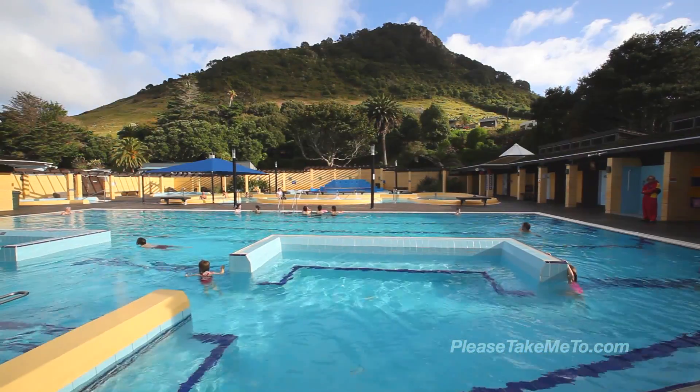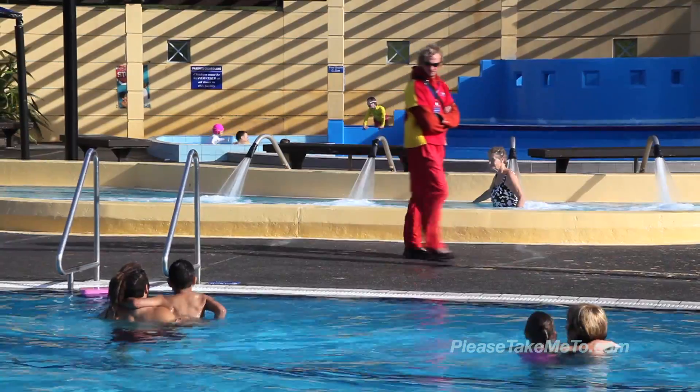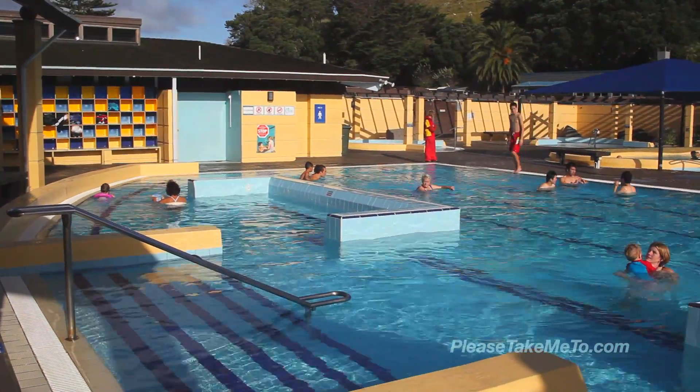Nestled at the base of Mauao are the Mount Hot Pools. You can relax in one of the hot salt water pools with water at different temperatures to suit any taste. A great place to unwind or spend time with the family.